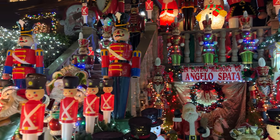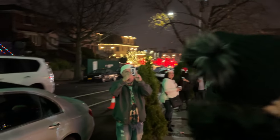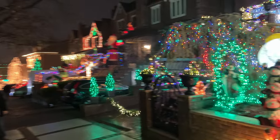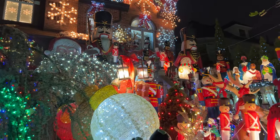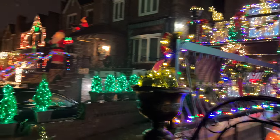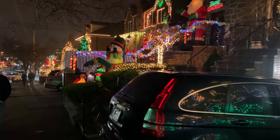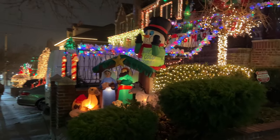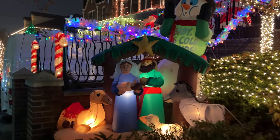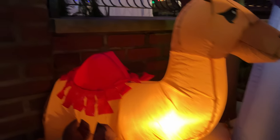Now let's take a walk to see some more of the Dyker Heights Christmas Lights. This is actually very easy to get to. If you're visiting the Rockefeller Center Christmas Tree, which is only 11 miles away, you can catch the D train to 79th Street — so it'll only be $2.75 to see an inflatable camel in Brooklyn.